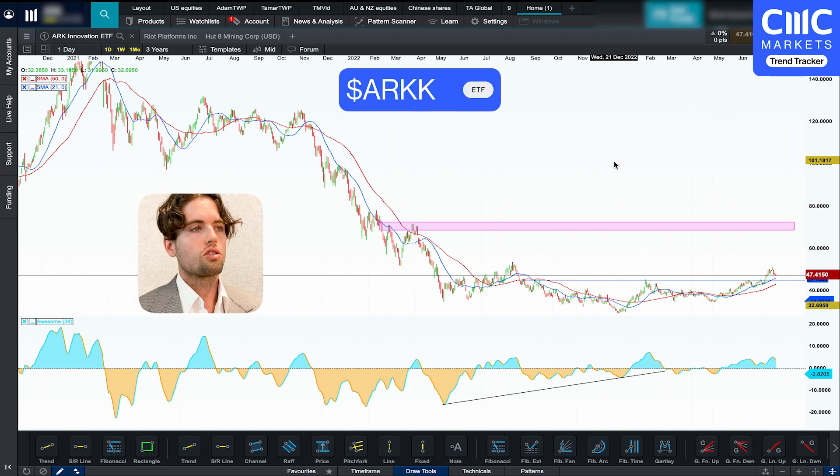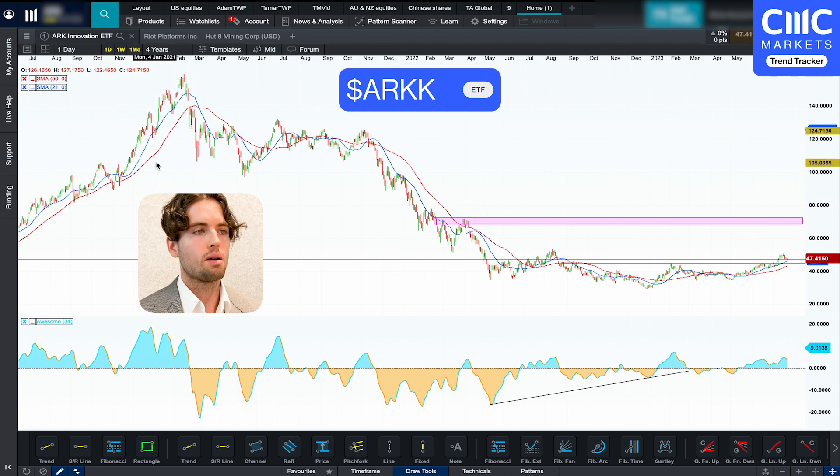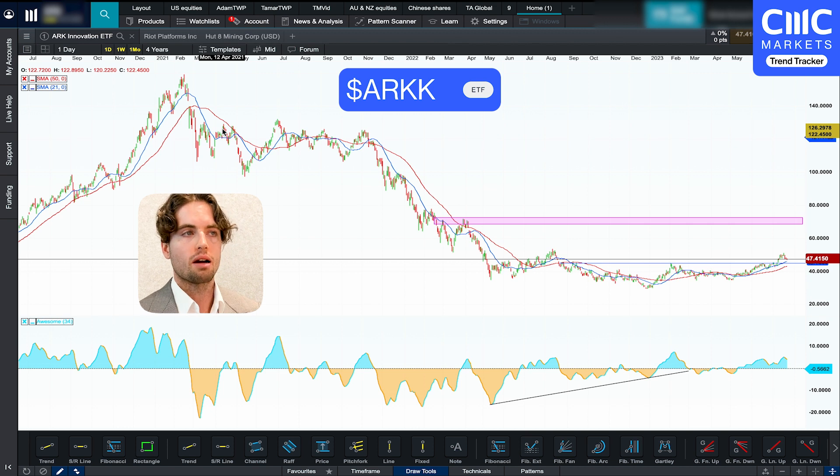Let's get stuck into the charts. Right now I've got the ARK Innovation ETF on the chart. Previously it was in a massive uptrend — it was a market darling, meaning that a lot of people wanted to get involved in the stock. There was a lot of hype, and since then a lot of people kind of lost the appetite for a lot of these speculative companies, which this ETF consists of, and it has been in a significant downtrend since then.